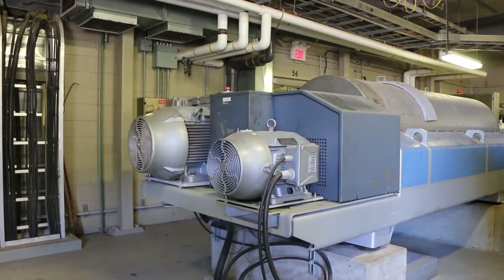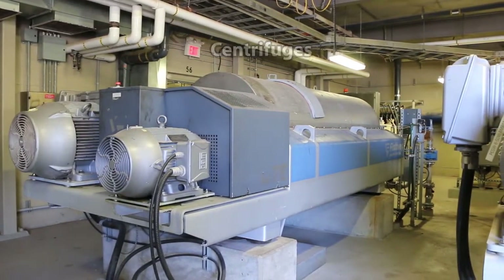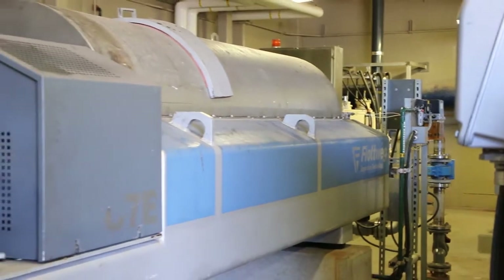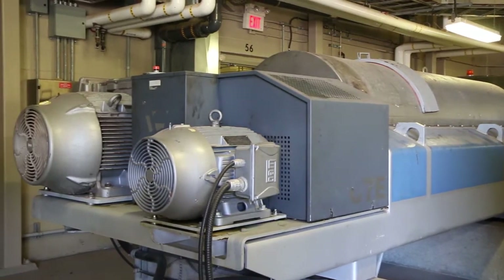Now we're on to the sludge disposal process. We draw that sludge into a unit called a centrifuge. These units we purchased from Germany — Flottweg centrifuges — and they're used all over the world. They use them in orange juice facilities where they take pulp and separate the solids from the clear juice. Similarly here, we're taking the sludge and separating the solids.